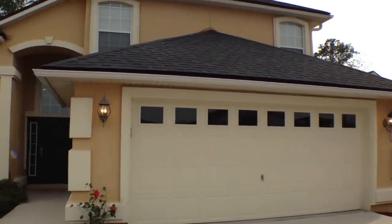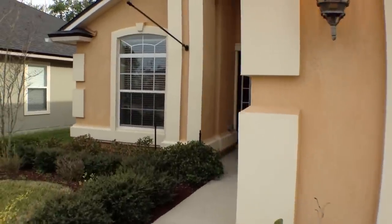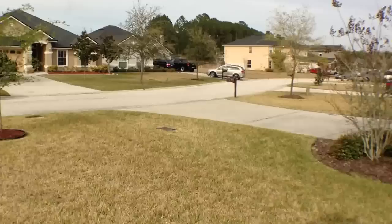Four bedroom, two and a half bath home with two car garage, fenced in backyard, screened patio. Beautiful home, lots of upgrades, lots of neat features, and I'd love to show you this home, but before I do, I want to give you a quick tour of the surrounding neighborhood.